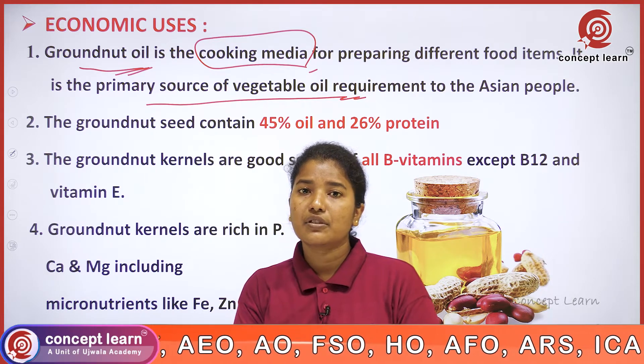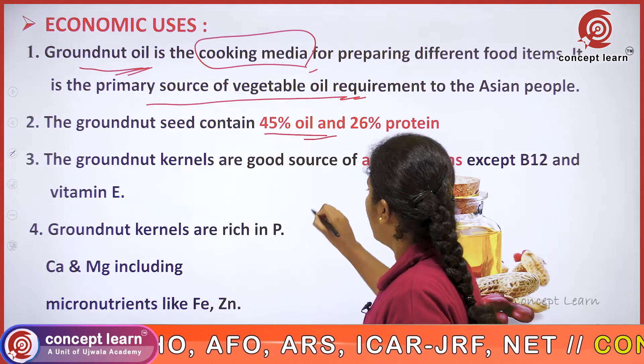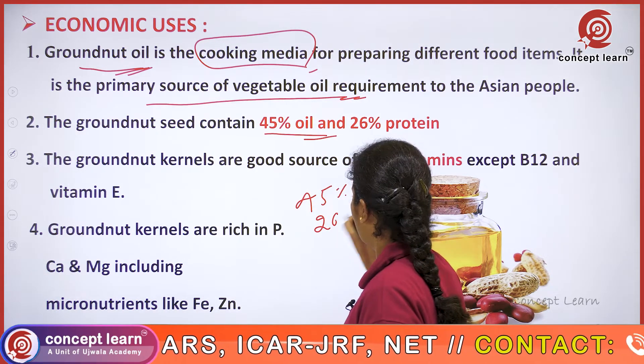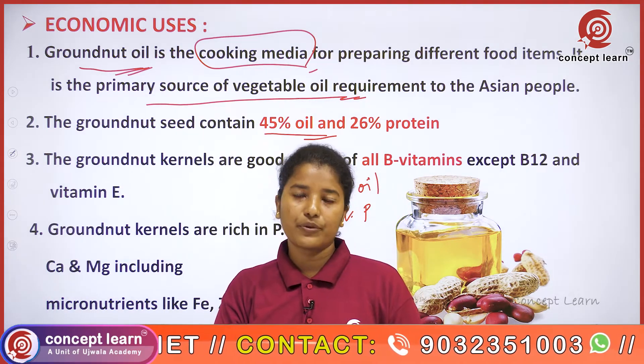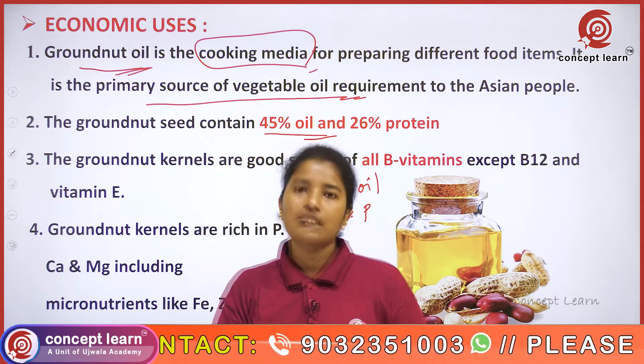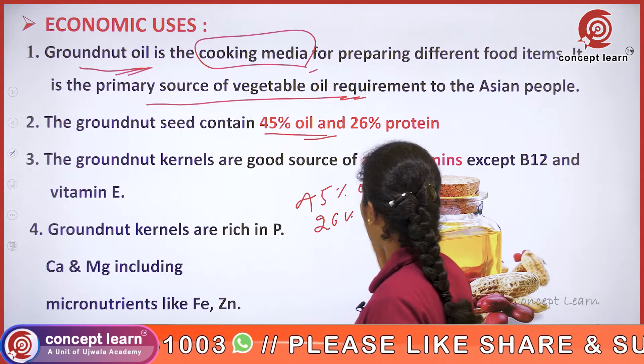The groundnut seed contains 45 percent oil and 26 percent protein. You have to remember this — the oil content and protein content in all seeds are very important. So in groundnut, we have 45 percent oil and 26 percent protein.